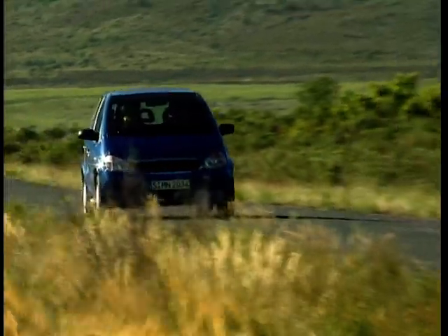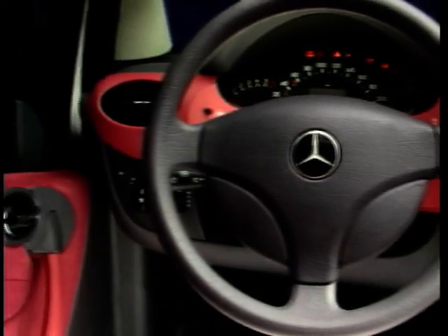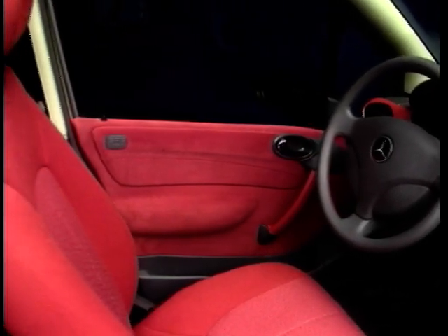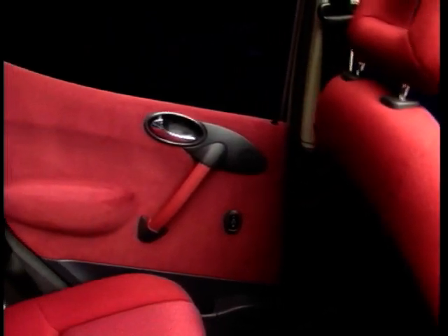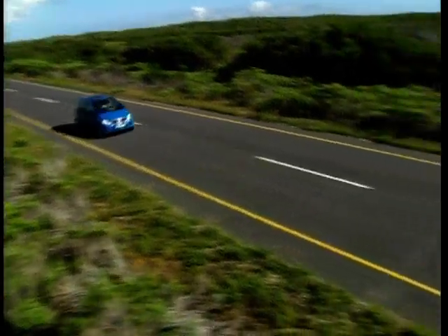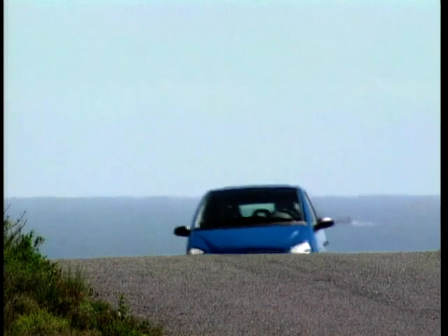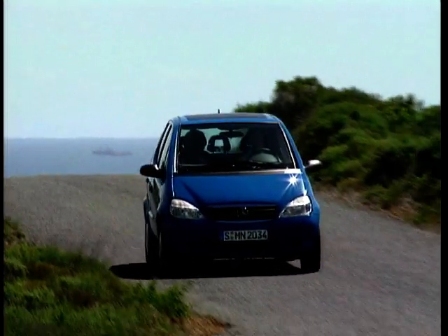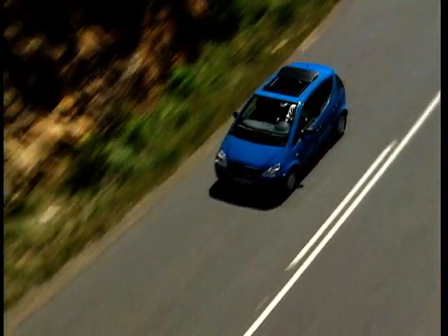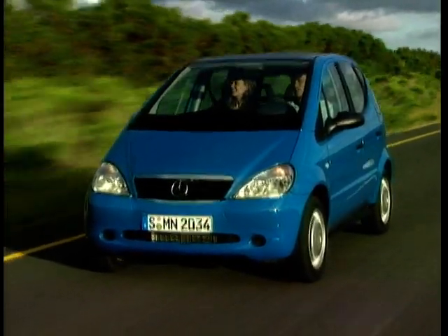This model is the A160 Elegance, the most luxurious version. Standard across the whole range are dual and side airbags, ABS, tinted glass, power steering, electric windows and a radio cassette. On the Elegance you also get air conditioning, alloy wheels and a height adjustable steering wheel. The trim choice is Classic, Elegance or Avant-Garde. There are three engines: a 1.4, 1.6 and 1.7 turbo diesel. The 1.6 produces 102 brake horsepower, with a 0-60 time of 11 seconds and a top speed of 113mph. Fuel economy of 39 to the gallon is quoted on the combined cycle and the turbo diesel will give you 56 to the gallon.